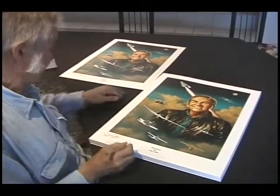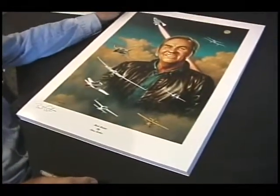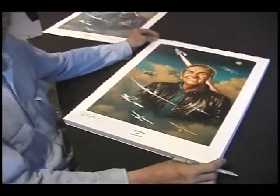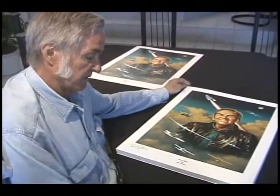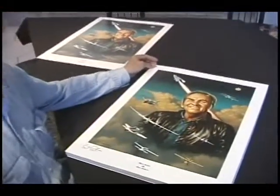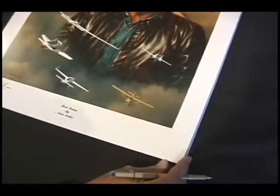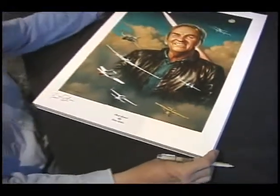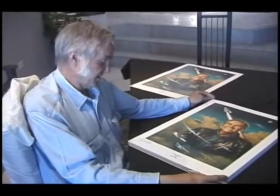The Aeronca 7AC Champ is the airplane that I soloed in. In 1958-59 I took lessons, got the airplane rented for a very low rate of four dollars and fifty cents an hour, and I soloed with five hours and 45 minutes of time. I then went off to college and didn't fly during that time.